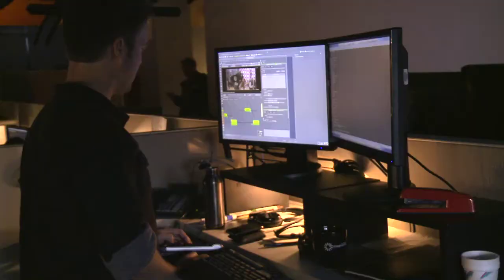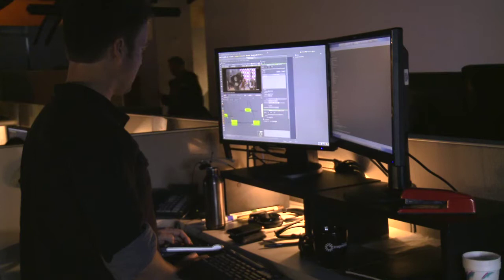but it also means that if a last minute change happens on a production, it's easier than ever before to share our work between the facilities and get your movie into the theaters on time.